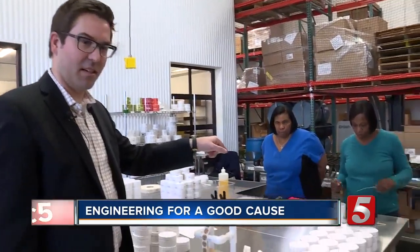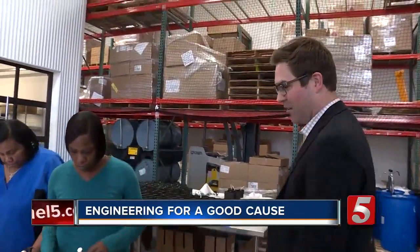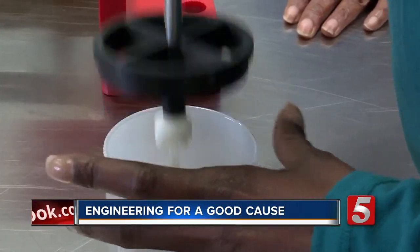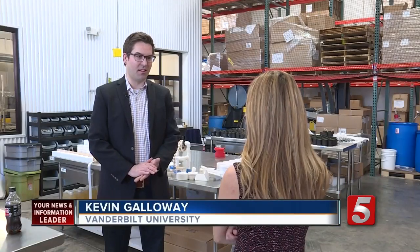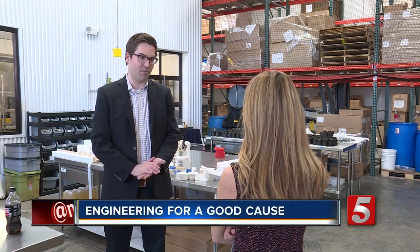Assistant Professor Kevin Galloway is the director of making at the university. He says engineering is all about providing useful solutions for everyday problems. Ideally, as an engineer, you want to see challenges that matter to people. That's what got me interested in engineering. I want to design tools and devices that can help people at the end of the day.